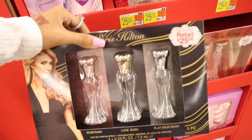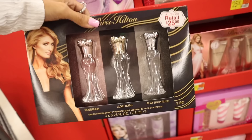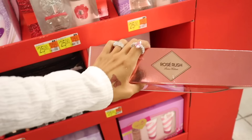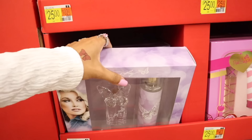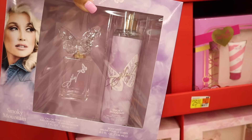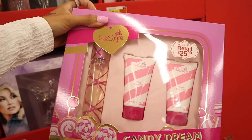I like the Paris Hilton perfume set — it's really cute. Retails for twenty-five dollars, the value is forty-five. You get Rose Rush, Luxe Rush, and Platinum. Look at the Rose Rush set — so beautiful. You get the full size perfume, the dress with the glitter, the body lotion, and the shower gel. They have the Dolly butterfly sets which are so pretty — the packaging looks like real crystal glass. The other one is the Smoky Mountain body mist, and the other one is Pink Sugar, which I absolutely love. You get the mini size perfume, mini size shower gel, and body lotion.